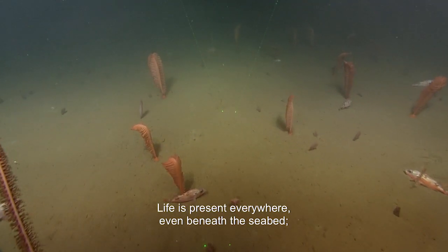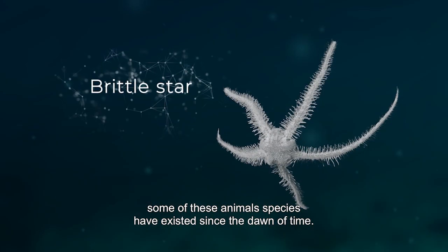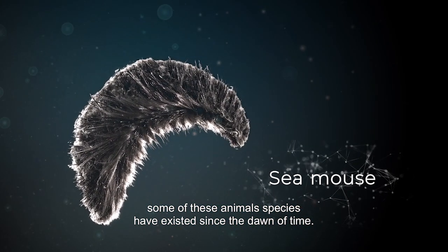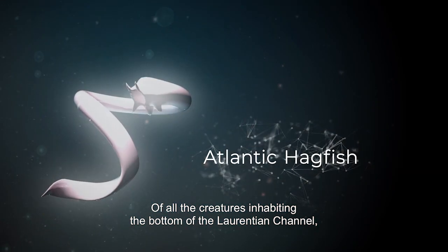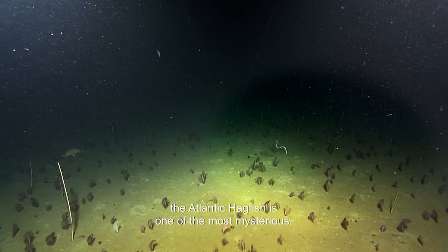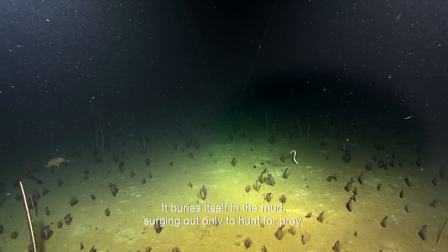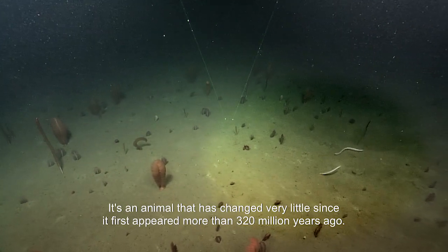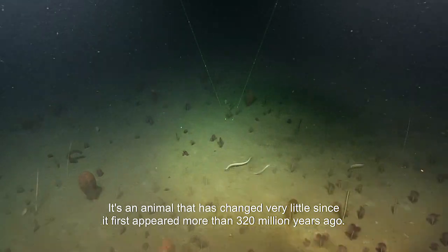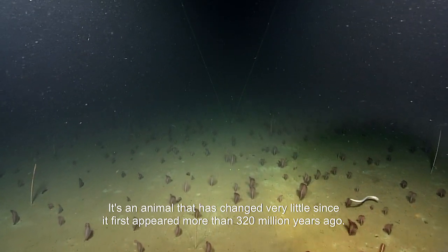Life is present everywhere, even beneath the seabed. Some of these animal species have existed since the dawn of time. Of all the creatures inhabiting the bottom of the Laurentian channel, the Atlantic hagfish is one of the most mysterious. It buries itself in the mud, surging out only to hunt for prey. It's an animal that has changed very little since it first appeared over 320 million years ago.